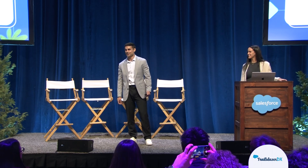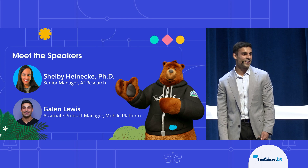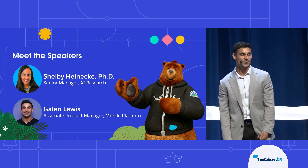Hey everyone, thanks so much for joining us today. Hope you've had a great TDX so far. My name is Galen Lewis. I am a PM on Salesforce's mobile platform team. We work on the foundation of Salesforce's mobile apps and we also make it easier for you as customers to build custom apps that connect to Salesforce.